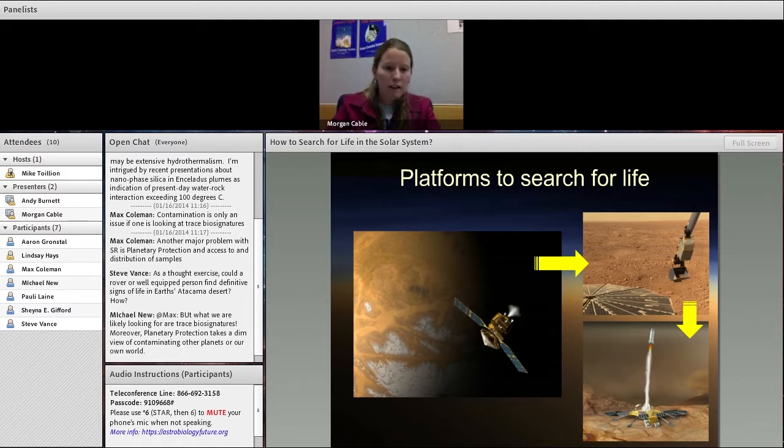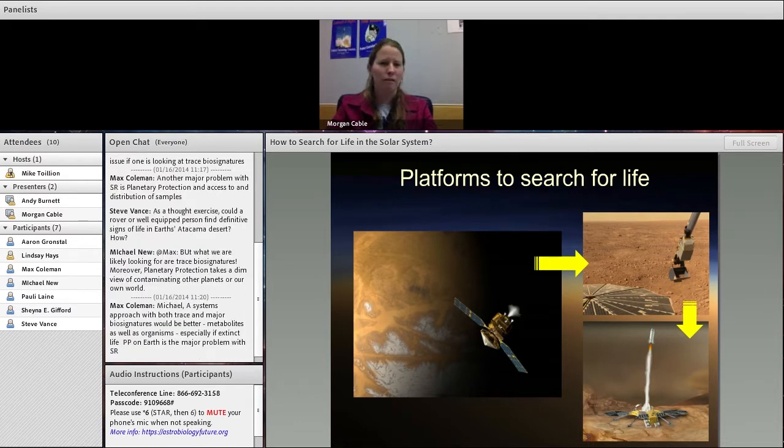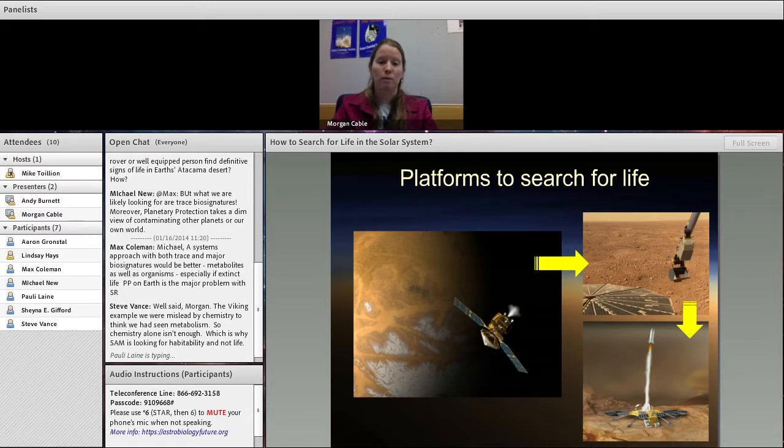Michael New brings up a point about looking for trace biosignatures. The Viking limit of detection for life was something on the order of 10^6, or a million cells per gram of soil. Realistically, we need to get down to the point where we can detect something like one bacterial cell per gram if we really want good limits of detection. These are all good points — we need to advance these technologies, in my opinion, to get better at addressing the life question.